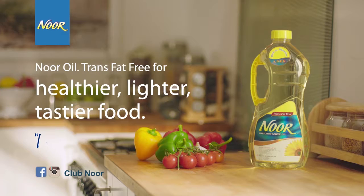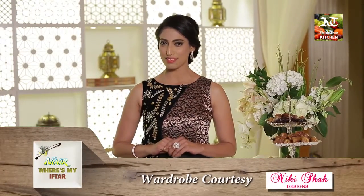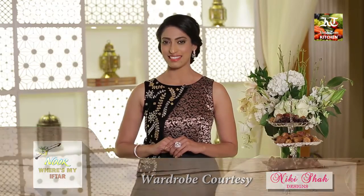Noor Sunflower Oil — I want the best. Merhaba, hello and welcome to Noor Where's My Iftar. My name is Yamini and this Ramadan we're headed for an Arabic twist right here at the Ritz-Carlton DIFC. To find out more about what this Arabic twist is, let's head right in.